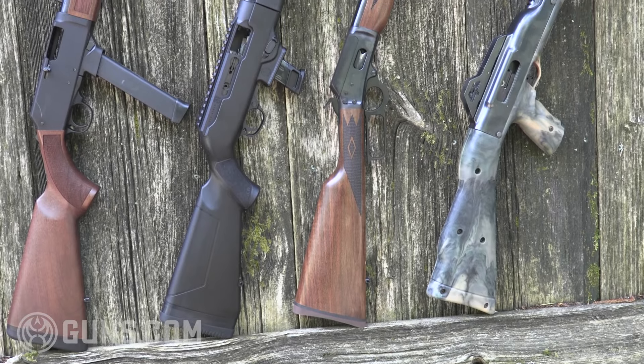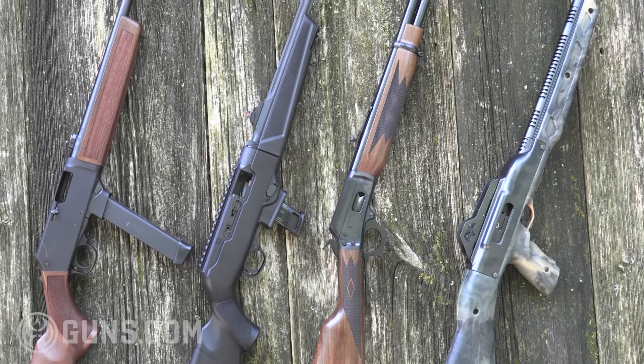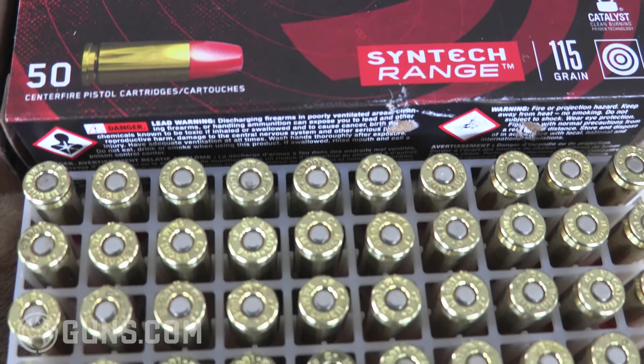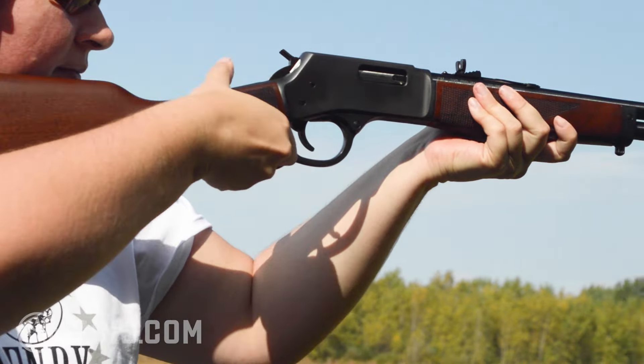Hey folks, Kristin for Guns.com. Today we are looking at pistol caliber carbines — the PCCs that have been popular in the competition and match shooting world. But I'm a hunting person. What can we do with pistol caliber carbines when it comes to hunting? What exactly is a pistol caliber carbine in the hunting world? What types of hunting do they excel in? What are the shortcomings? What is the legality of using these? And more. This is what we're going to check out today.